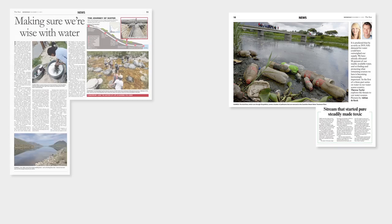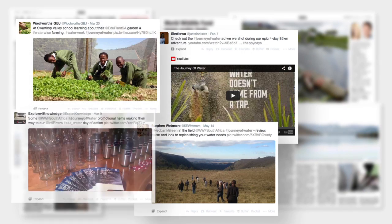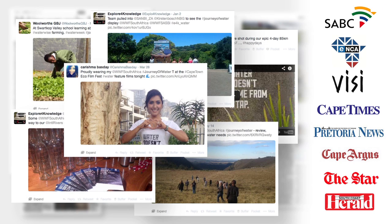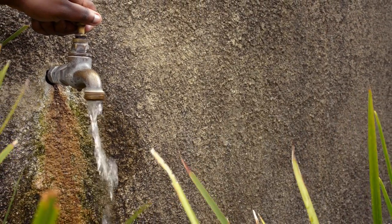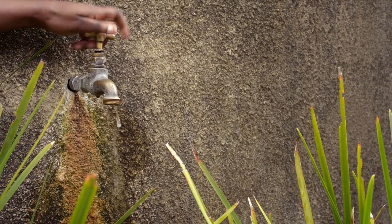The Journey of Water campaign made waves across the country. With the help of the online world, we reached hundreds of thousands of South Africans, generating more than 11.3 million rand in earned media. More importantly, South Africans began thinking about ways to save water, ensuring that its journey will now not be made in vain.